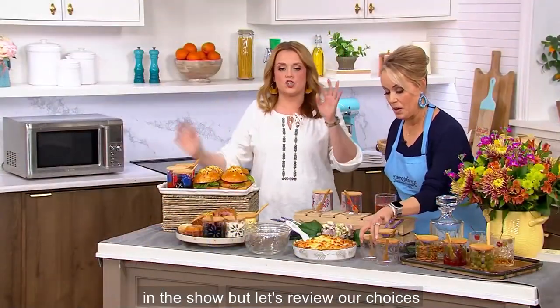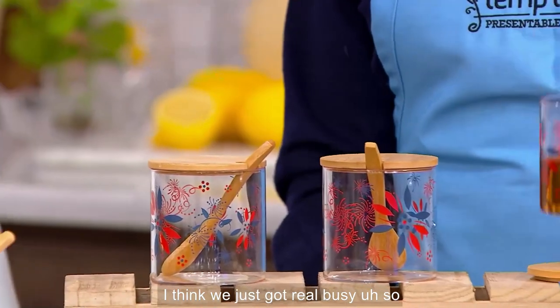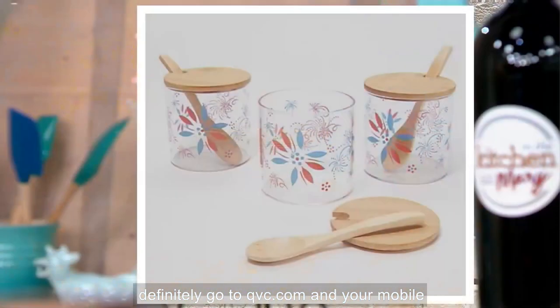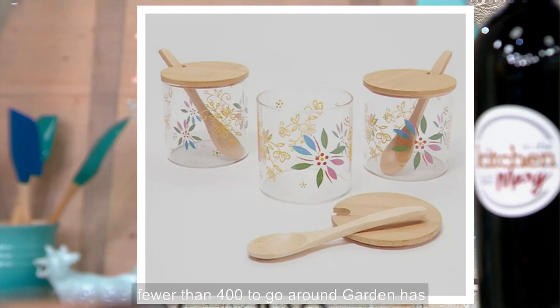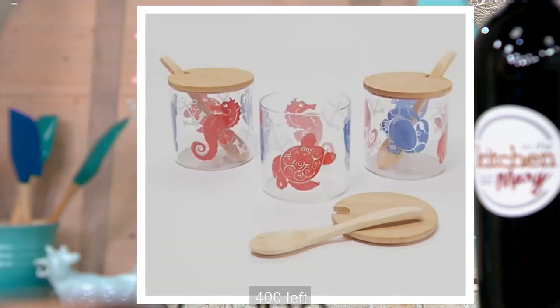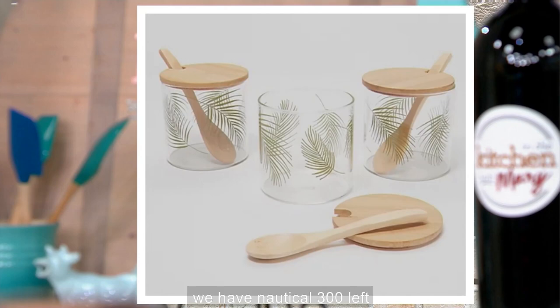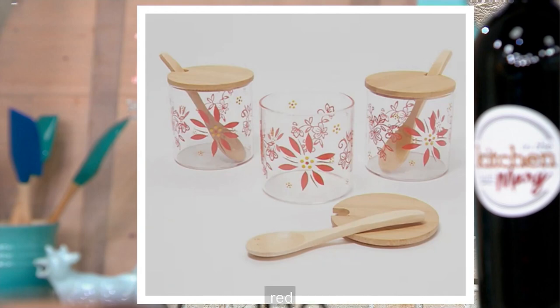The glass mixing bowls are coming up in the show. Let's review our choices again because I think we just got real busy. Definitely go to QVC.com and your mobile app to place your order. Starting with patriotic — the red, white, and blue — 150 left. Confetti, we have fewer than 400 to go around. Garden has sold out. We also have it in gray, 400 left. We have nautical, 300 left.